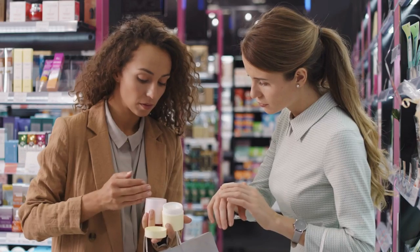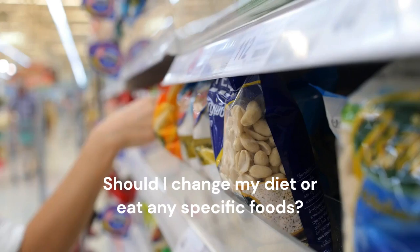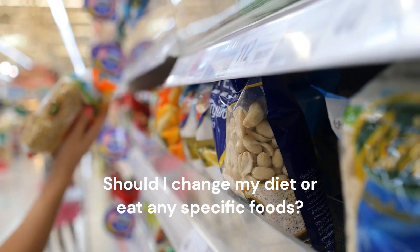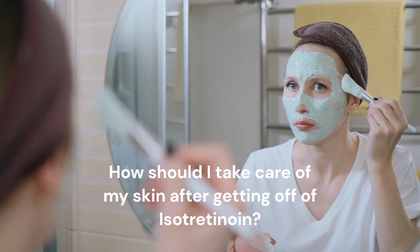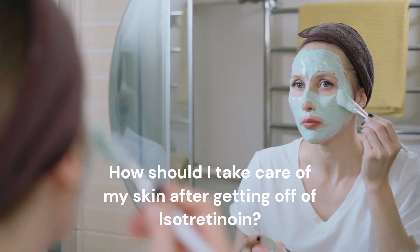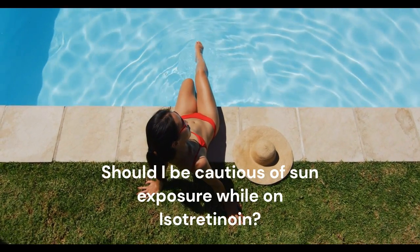Lastly, you may be wondering: you've been referred to take isotretinoin, but what are some questions you can ask your dermatologist? One question could be: what are some skin and lip care products I can use while using isotretinoin to combat dryness? Another could be: are there any recommended foods to eat or dietary changes I should make while taking the medication? You might also ask: how do I take care of my skin after using isotretinoin, and are there certain products I should avoid? And another possible question could be: do I need to be cautious of sun exposure while taking isotretinoin?